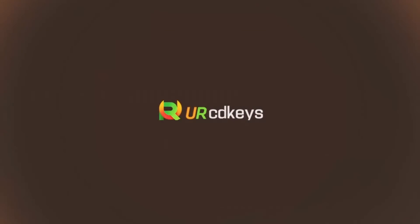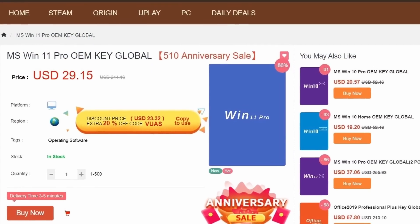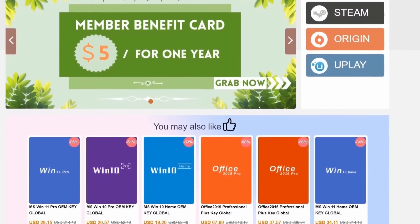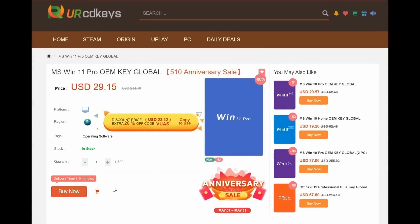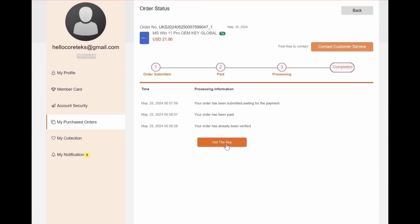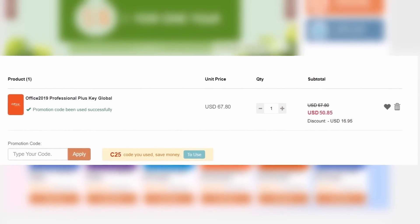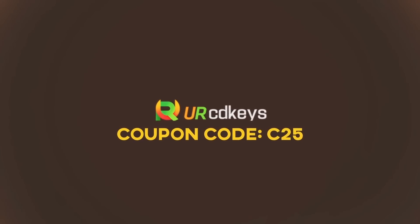This video is sponsored by urcdkeys.com. If you pay full price for a Windows 11 key, you are wasting your money. You can get a Windows 11 OEM key from urcdkeys.com for just over $29, or even lower at $21.86 if you use coupon code C25 at checkout. All urcdkeys product keys are on sale right now. Follow the link below, click purchase, enter your C25 discount code, and pay with a credit card or PayPal. The code is sent to you within minutes. You can also use the C25 code on other products like Office 2019.